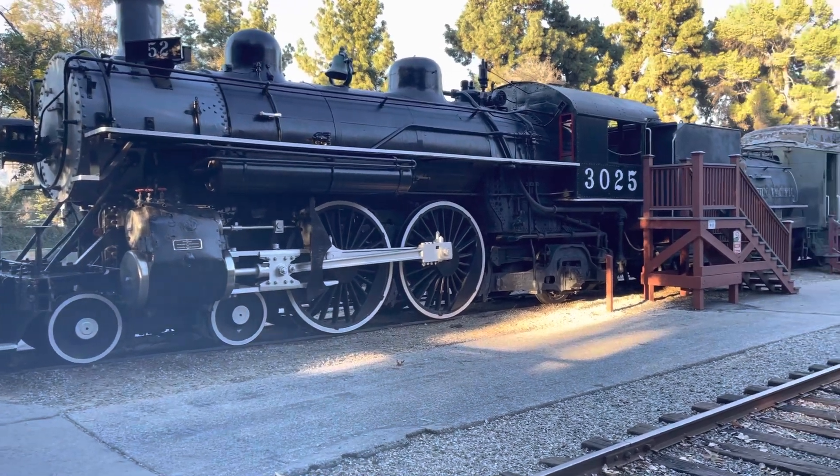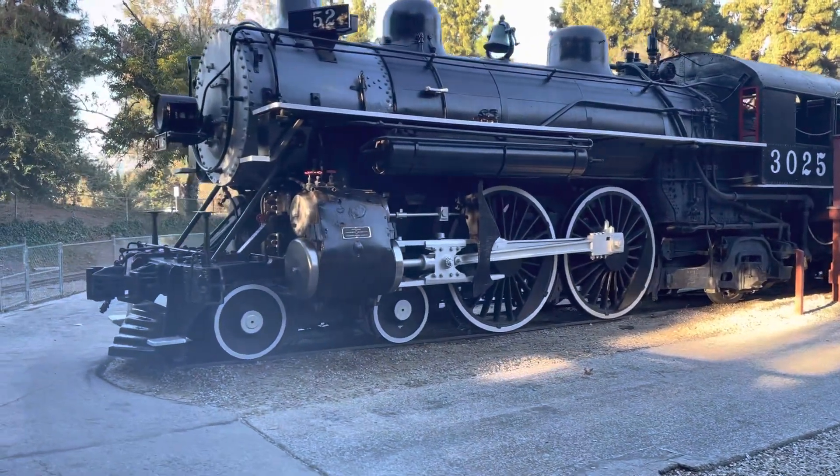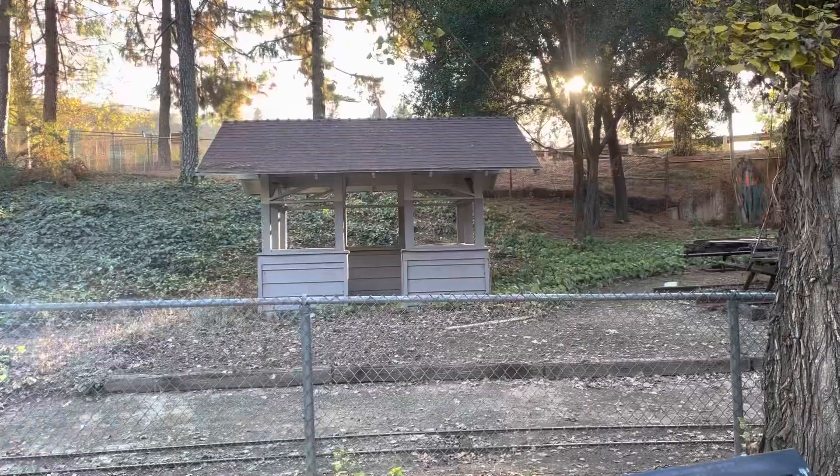The first engine we come to is Southern Pacific 3025. It is an Atlantic, a 4-4-2, a fast passenger steam engine, and came to the collection in 1952.